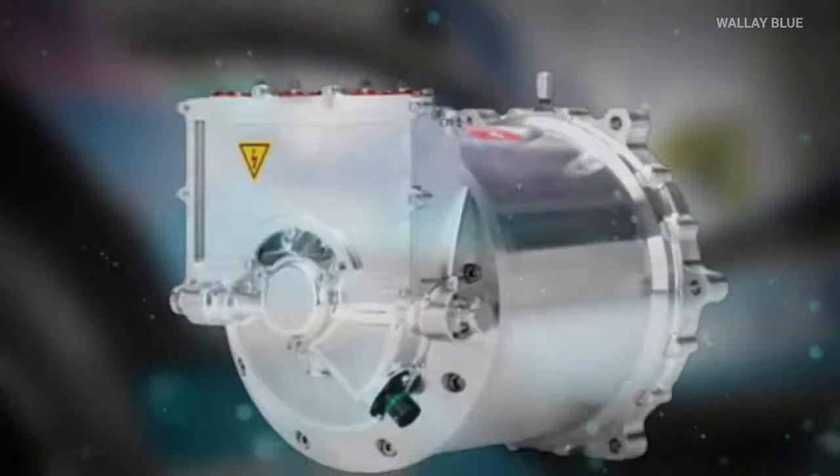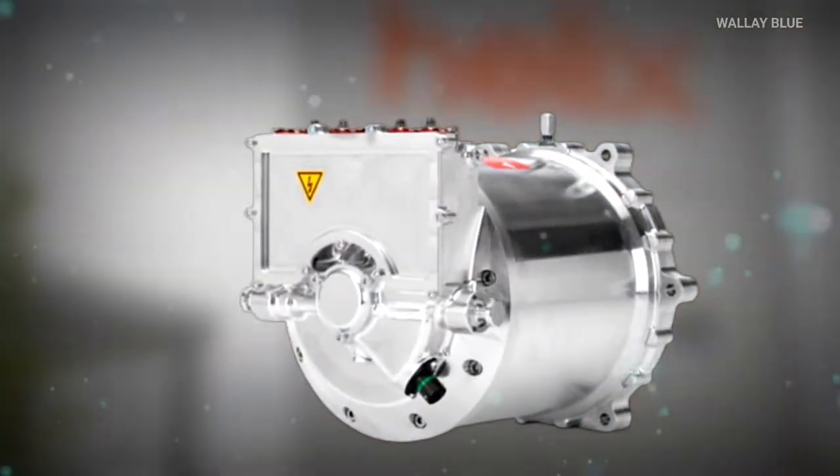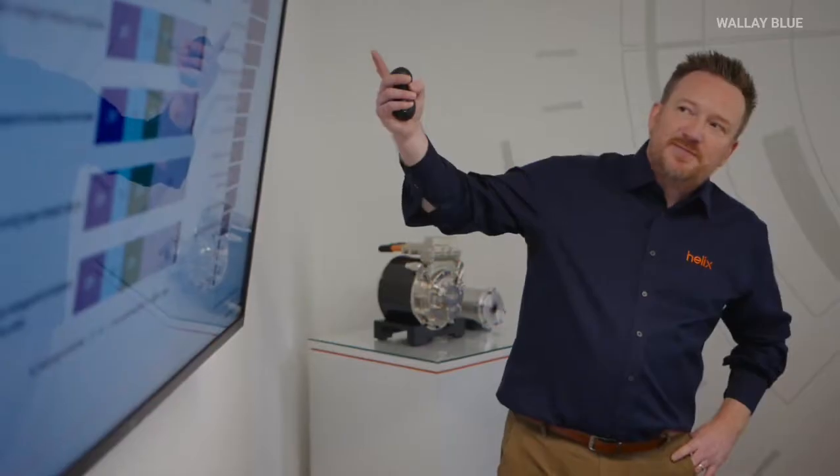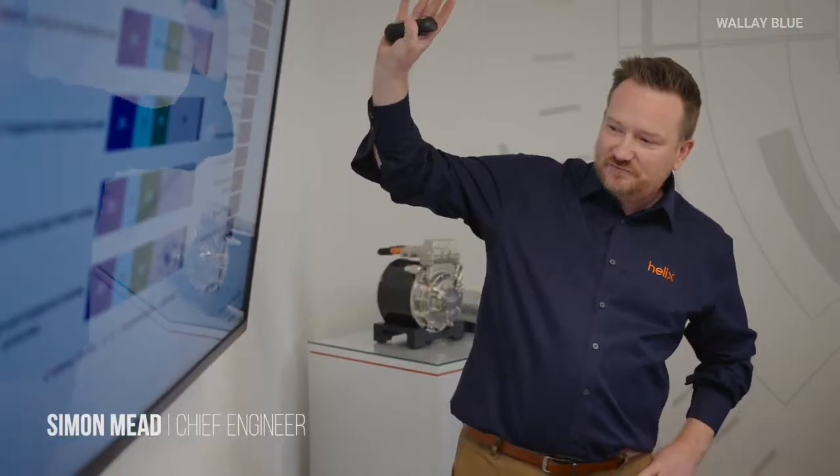Picture this: a tiny, magical motor that's incredibly strong and light. Well, Helix, a company from the UK that makes electric motors, has made that magic come true.